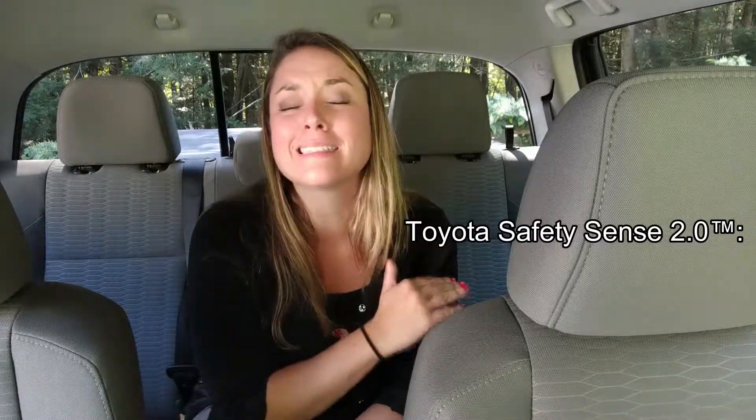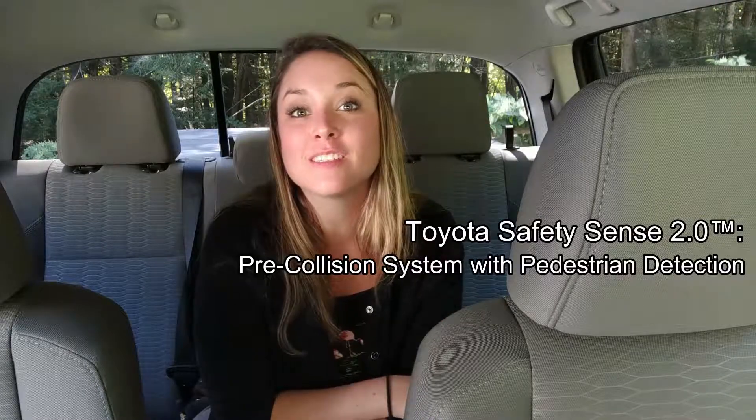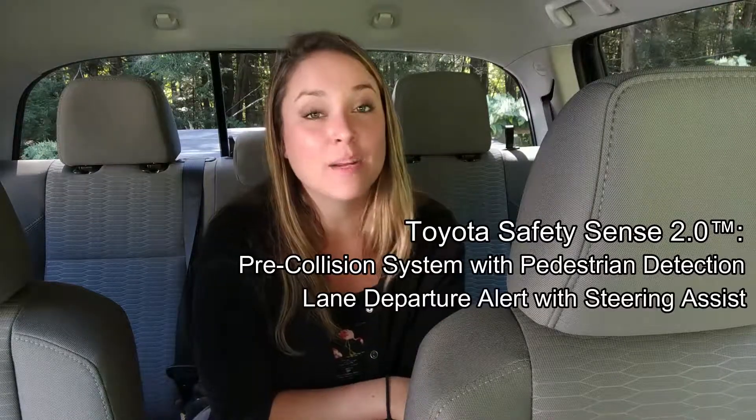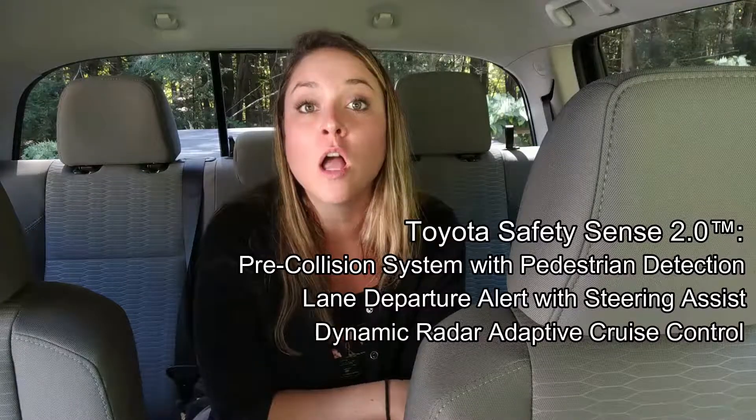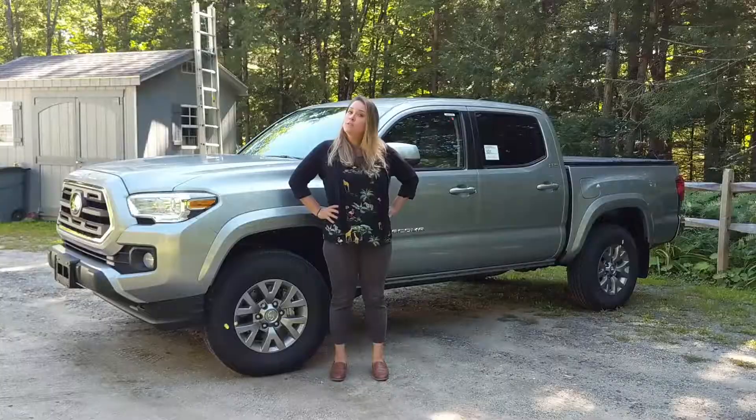The 2019 Toyota Tacoma SR5 gets Toyota Safety Sense 2.0, which gives you some great safety tech, like pre-collision system with pedestrian detection, lane departure alert with steering assist, dynamic radar adaptive cruise control, automatic high beams, and so much more.